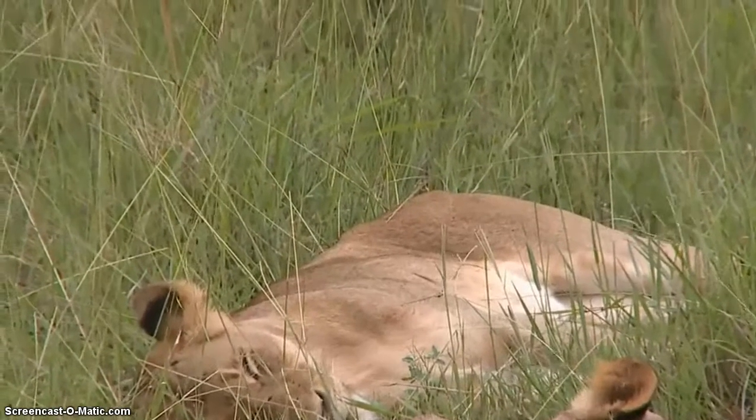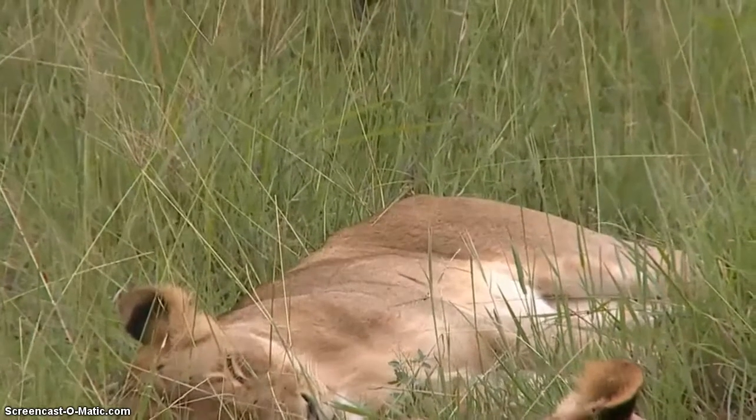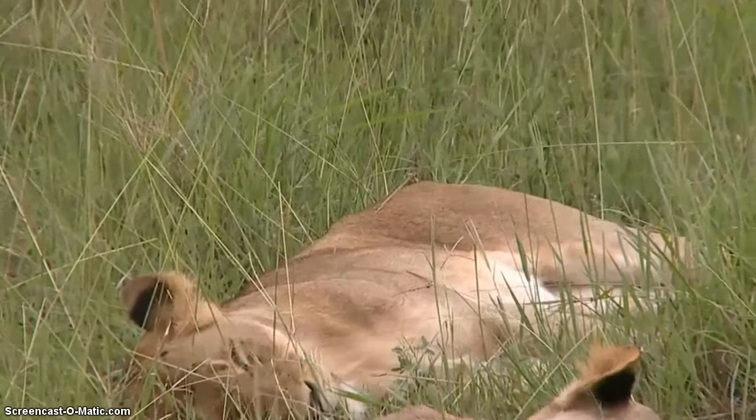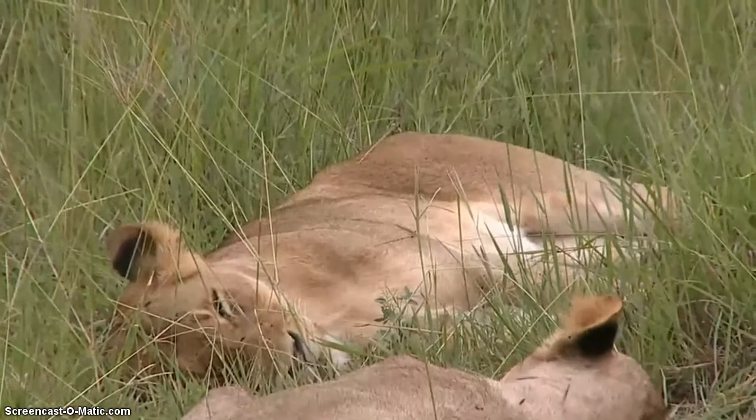I'm trying to look at their bellies. It's hard to tell whether they managed to eat anything last night. If they snacked on an impala between all of them, for example, that would have given them a bit of sustenance. But it would be very difficult for us to tell whether they have fed or not.